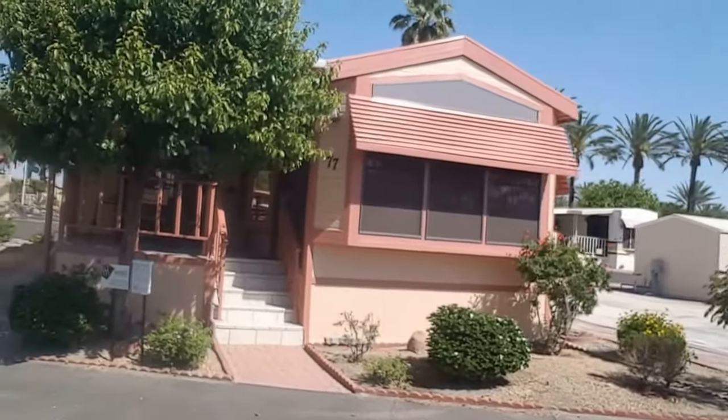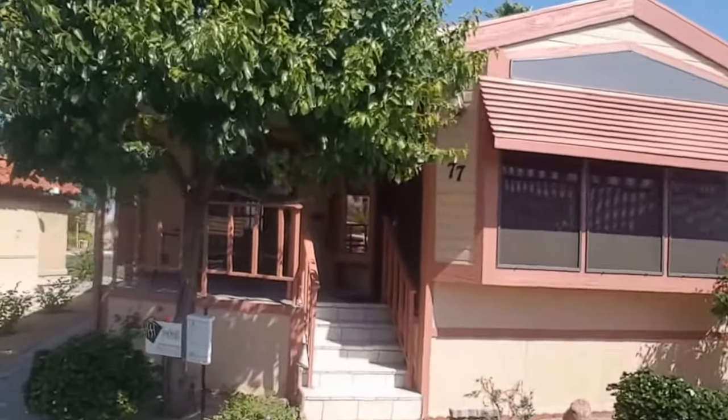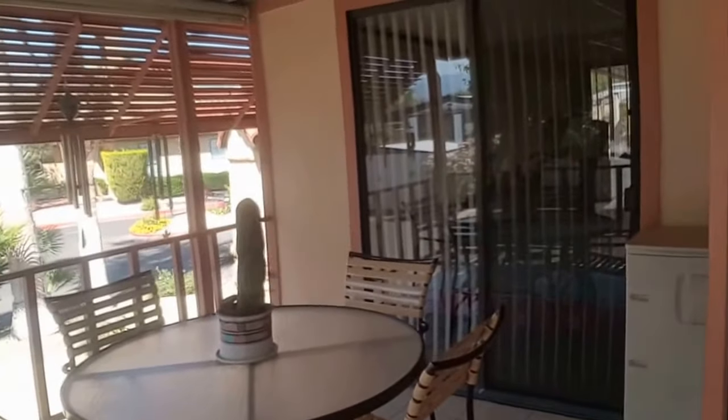As you can see, it's a gated community. I basically want to show you what the outside looks like, so this is what the property looks like outside. That's your patio furniture. We're gonna go inside and take a peek.